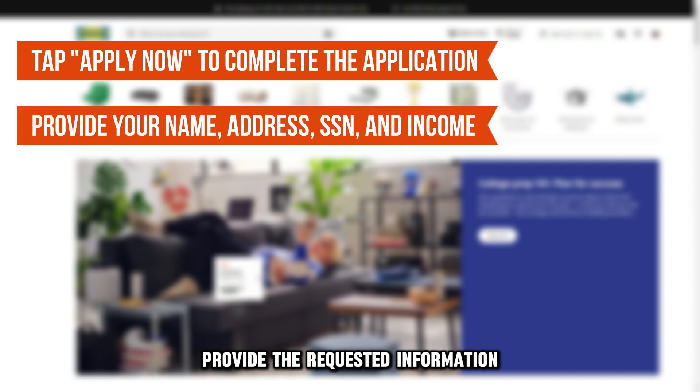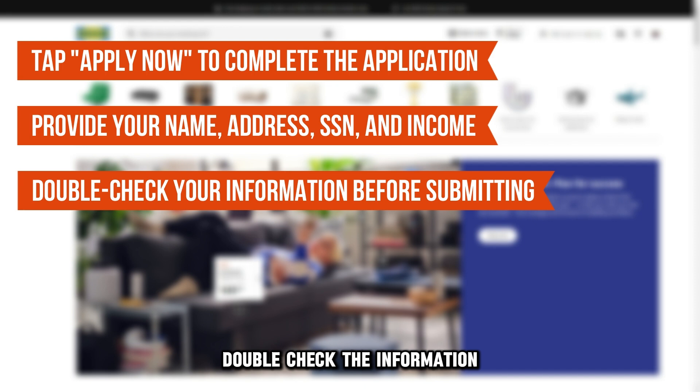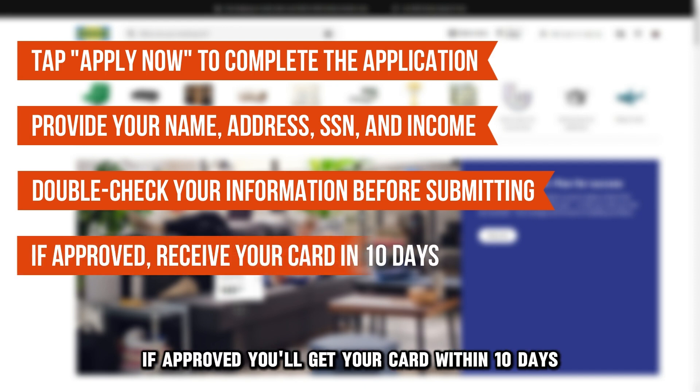Provide the requested information. This includes your name, address, social security number, and income information. Double-check the information before submitting your application request. If approved, you'll get your card within 10 days.